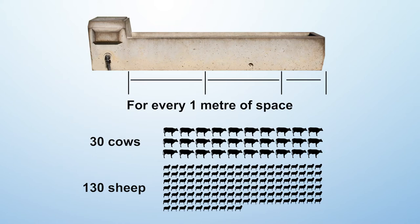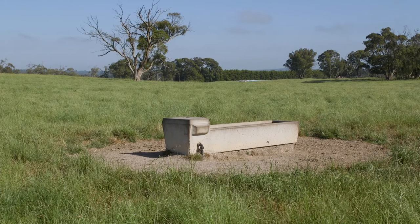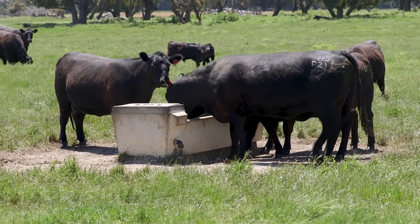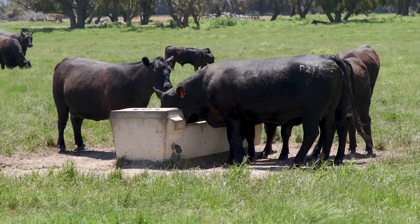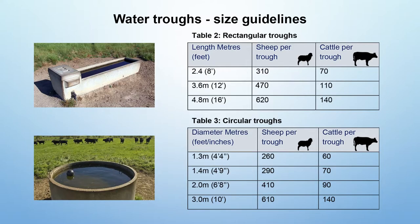Here we've got an example of a rectangular eight-foot trough which equates to 2.4 metres in length of drinking space. Because stock can access both sides, we can use that rule of thumb: 2.4 metres times 30 cows or 130 sheep means that this trough can accommodate up to 70 cows or around 300 sheep in hot weather when demand is high.